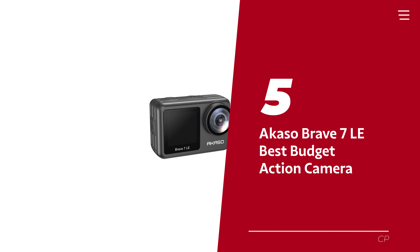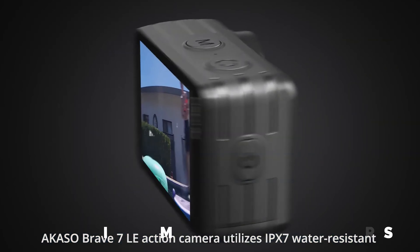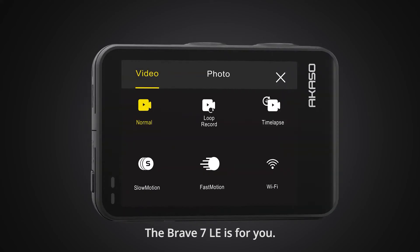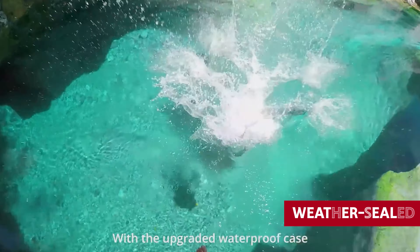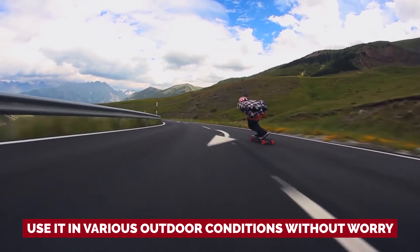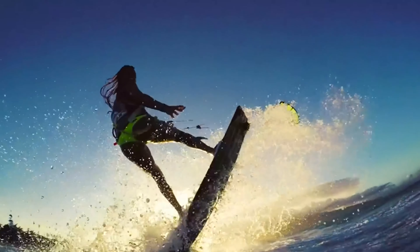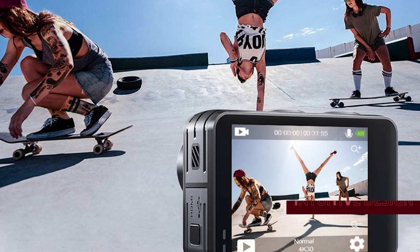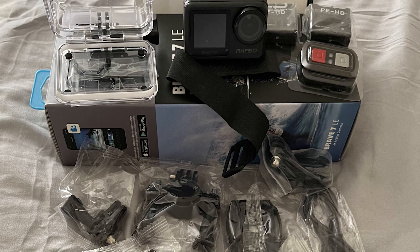Number 5: Akaso Brave 7 LE, our pick for best budget action camera. If you're looking for an action camera that offers incredible value for its price, look no further than the Akaso Brave 7 LE. This camera comes packed with an impressive array of features, including a front-facing screen perfect for vlogging or capturing selfies. Additionally, the camera is weather-sealed, ensuring you can use it in various outdoor conditions. During our tests, we found that the audio quality surpassed that of any other non-GoPro camera we've reviewed, especially in quieter environments.